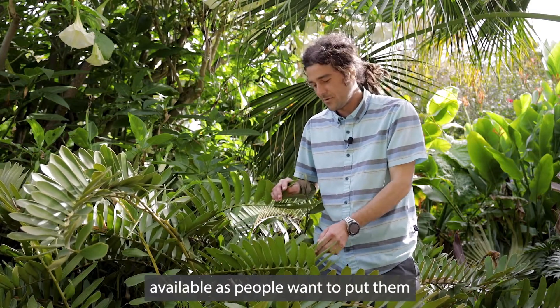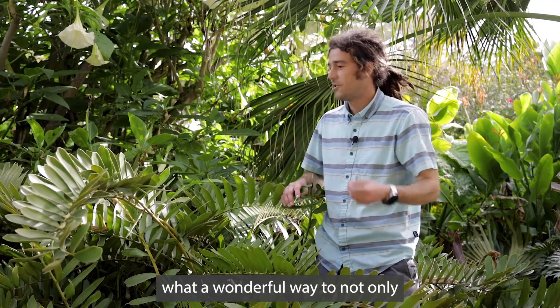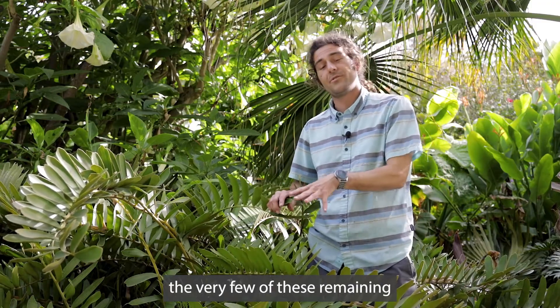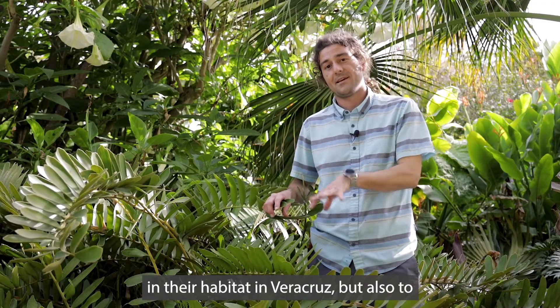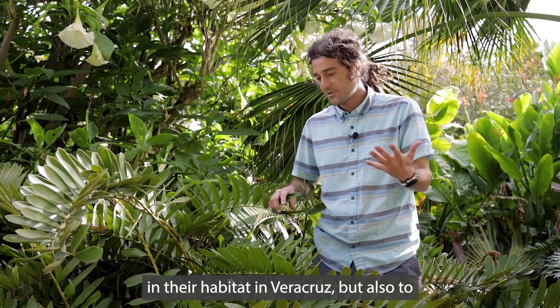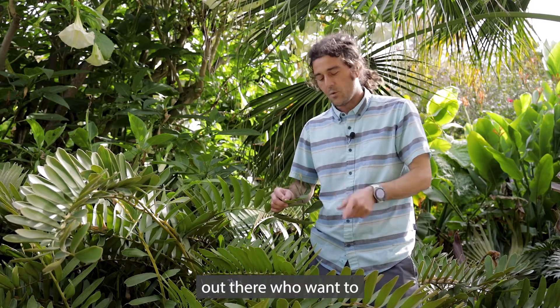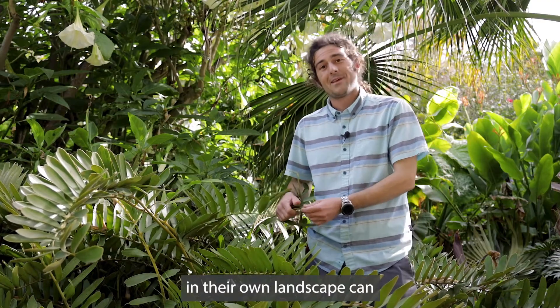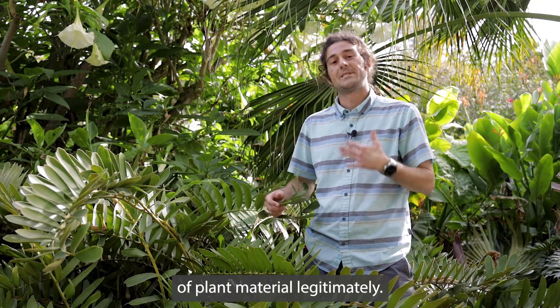We can make them available as people want to put them into their landscapes. What a wonderful way to not only reduce the threat to the very few of these remaining in their habitat in Veracruz, but also to make sure that people who want to have something that's represented in fossil records in their own landscape can actually come upon that kind of plant material legitimately.